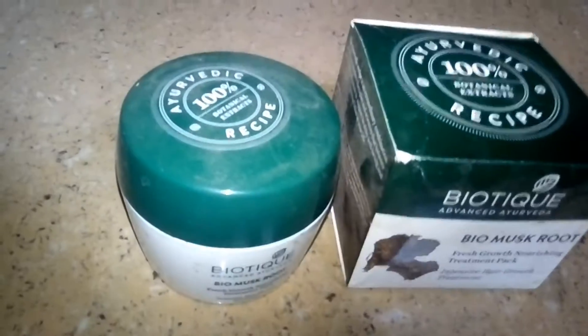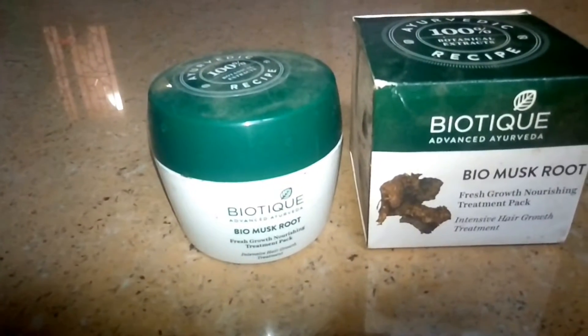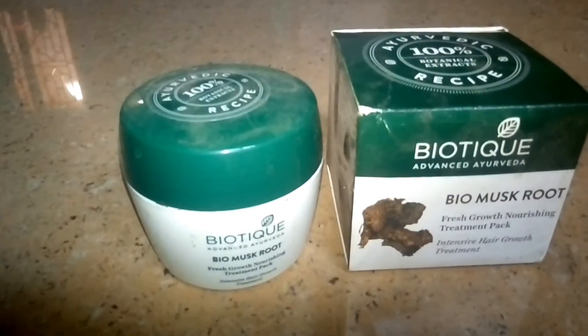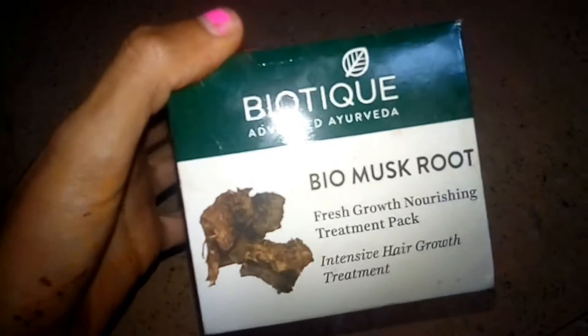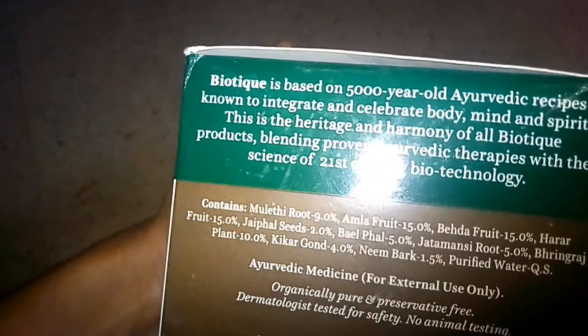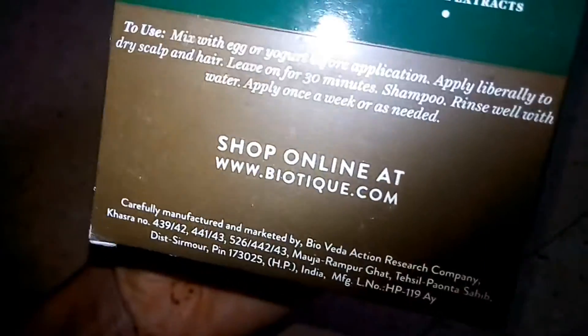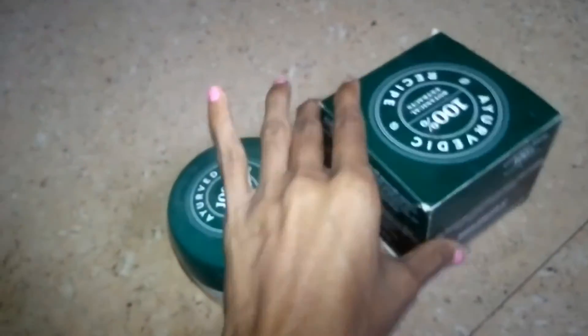Hey guys, welcome and welcome back to my channel. Today I am going to use Biotic Biomask Root Hair Mask — Fresh Growth Nourishing Treatment, an Intensive Hair Growth Treatment. The quantity is 2.3 and the price is $2.3, but we are getting it for less than this.